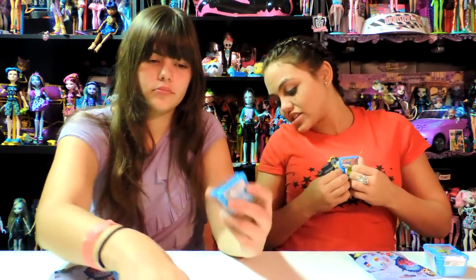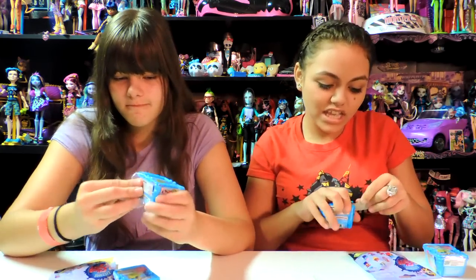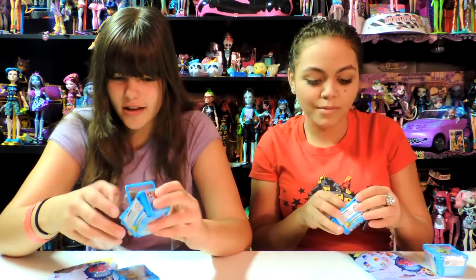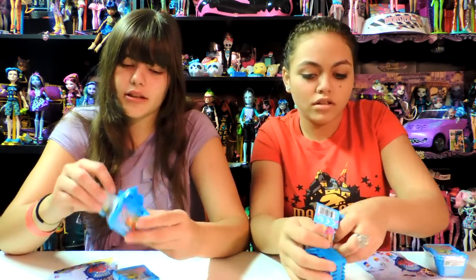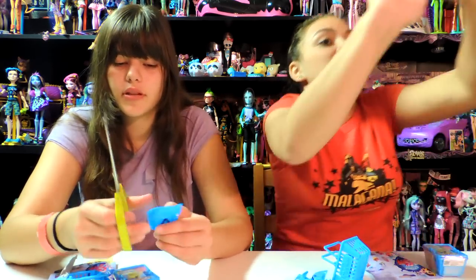We're going to start opening this. Get your nasty little piglets off of me. I don't understand why they make these packages so much. Oh! This one's big. I think it's milk or something.